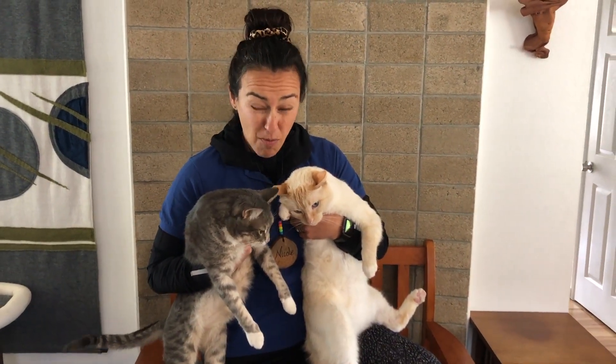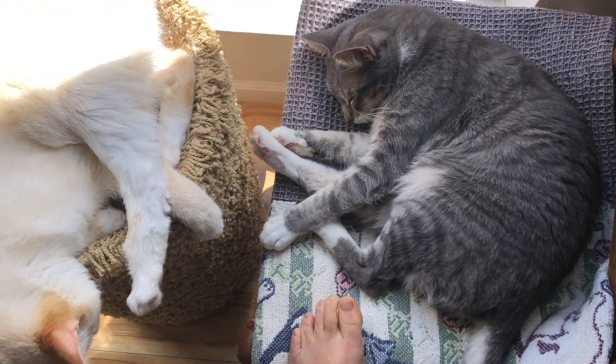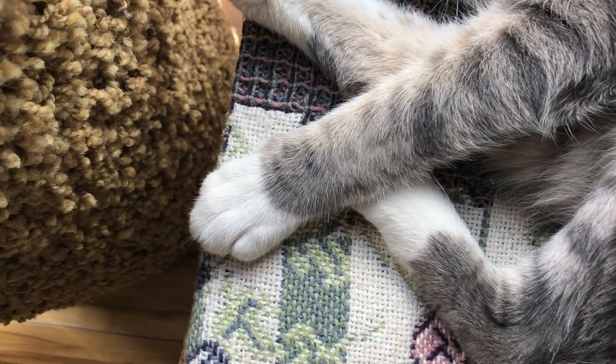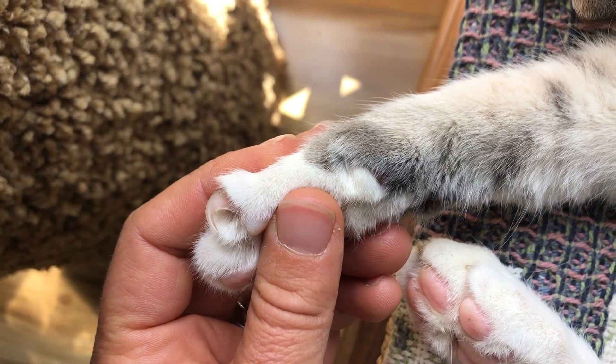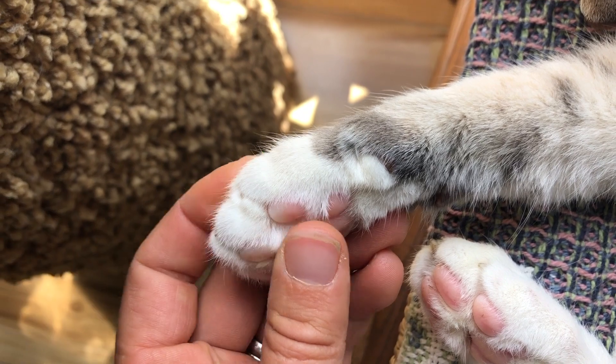Coconut and Lemieux are domestic short-haired cats, but some of their wild local relatives include mountain lions and bobcats. All cats, wild or domesticated, have retractable or semi-retractable claws. When they don't need them, they tuck away nicely in their fur, but they can come out when it's time to hunt. They are hook-like and sharp.